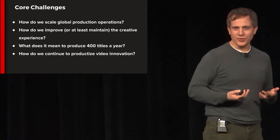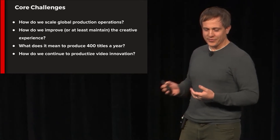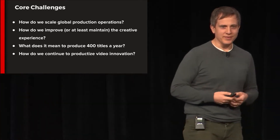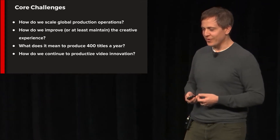We're doing 1,000 hours of originals this year — roughly 400 titles. And as we all know, scale changes assumptions. We have no idea what it means to make 400 titles a year in a single studio, but we'll find out real quick.